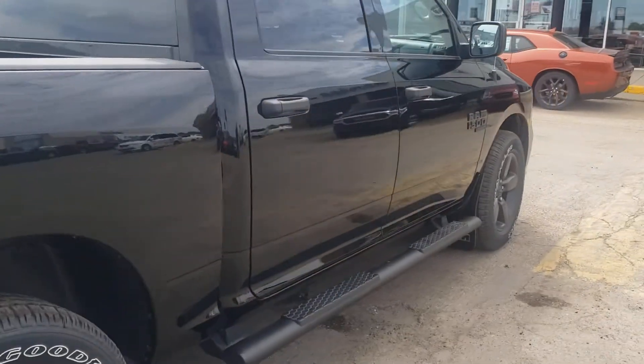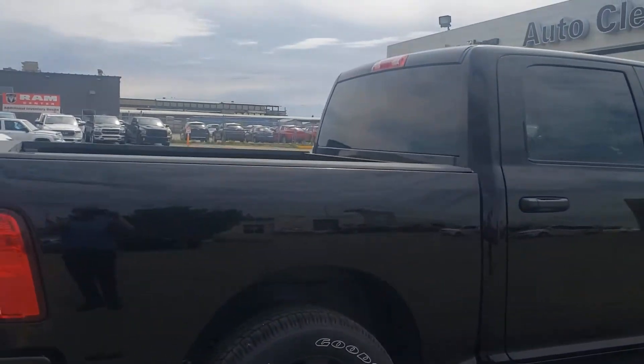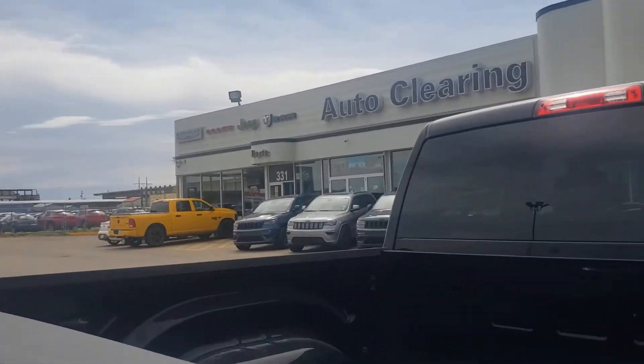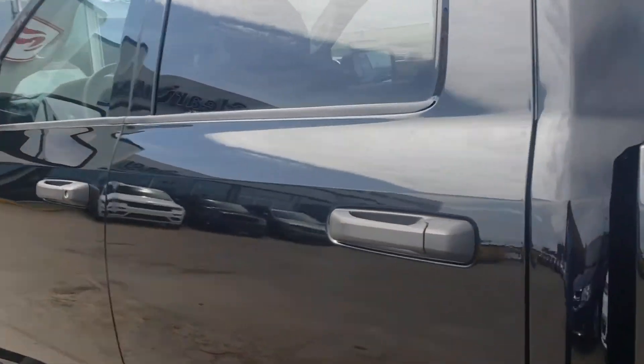Here's another side shot view of this beautiful vehicle here guys. Alright, let's take you inside — I'll take you to the back.